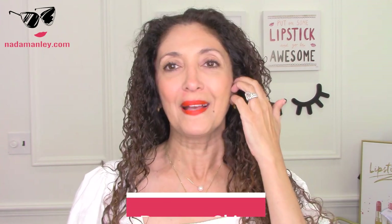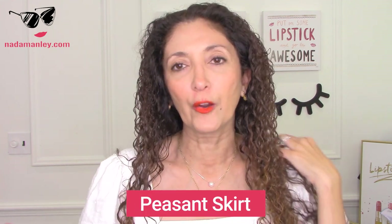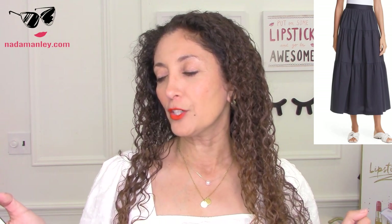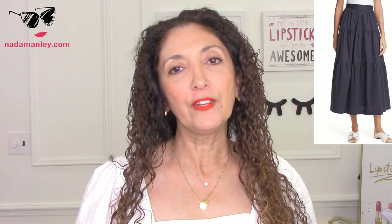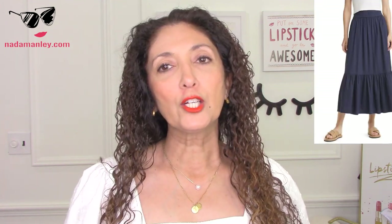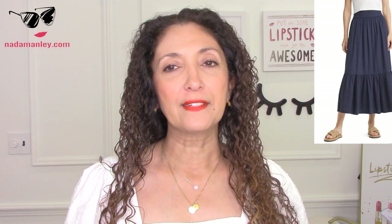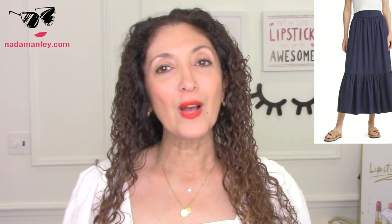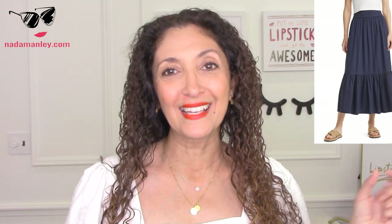The next skirt I want to feature is a linen prairie or peasant-style skirt — just a soft, flowy summertime skirt. A very quintessential and classic summertime staple. There's one from Staud — S-T-A-U-D — their tiered stretch cotton maxi skirt. It's $225 at Nordstrom — beautiful navy tiered cotton maxi skirt with a little bit of stretch to it. If you're looking for a less expensive one, also from Nordstrom, it's their Treasure and Bond tiered linen blend skirt, also in navy, for $59. I believe Loft also has a version — I'll link that in the catalog in the description box below.